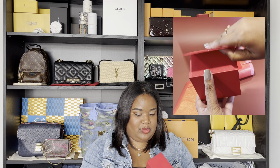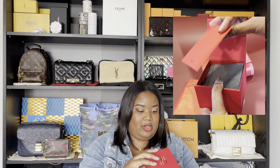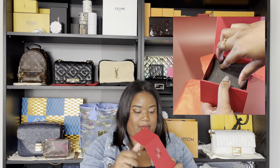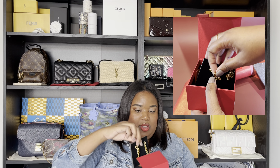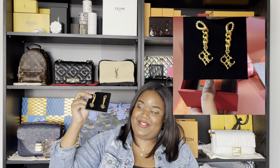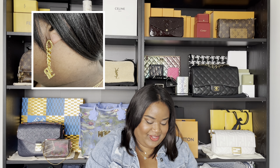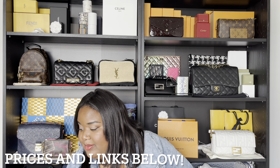This one came in a red box. I'll open it up and here are the earrings — I love them. I'll try to insert some prices and link them if they're still available.